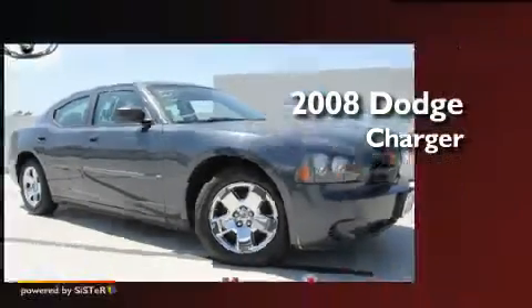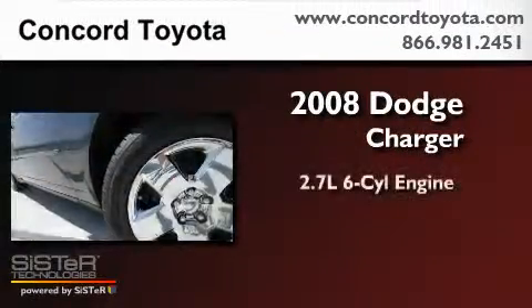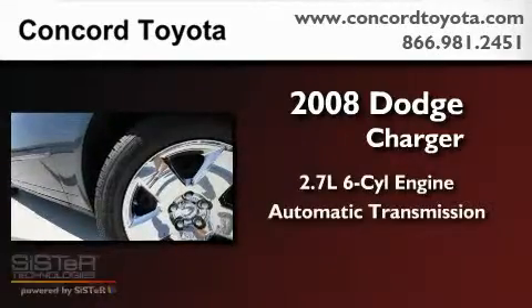This is a 2008 Dodge Charger. It features a 2.7-liter six-cylinder engine and an automatic transmission.